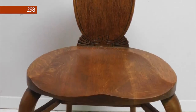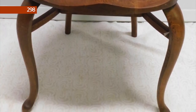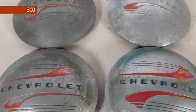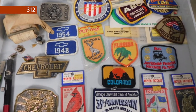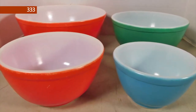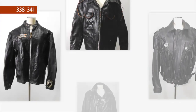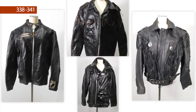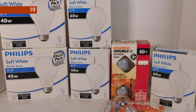Lot number 298 is a carved oak wooden side chair. Lot number 300 is a set of four 1940 Chevy hubcaps. Lot number 312 is assorted patches, belt buckles, and more. Lot number 333 is a nest of colored Pyrex bowls. Lots number 338 through 341 are assorted name-brand leather jackets.